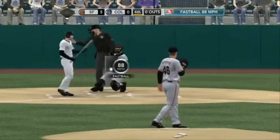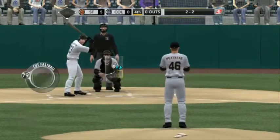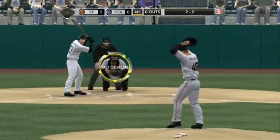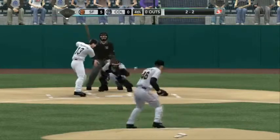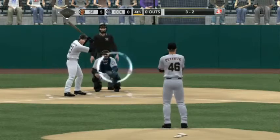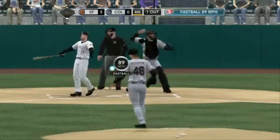McClough swings and misses. We've got an even count. The 2-2 coming — cutter misses and it's full, 3-2. He didn't chase that one, the pitch down and away. Good movement on the cut fastball; he just laid off of it.